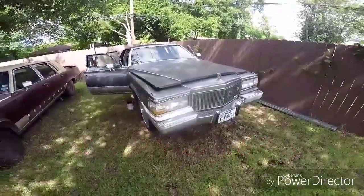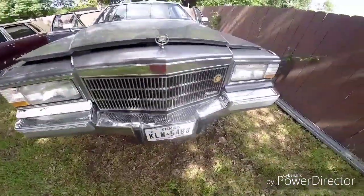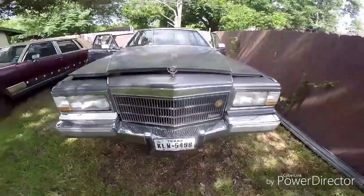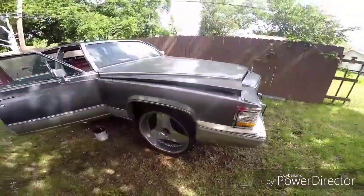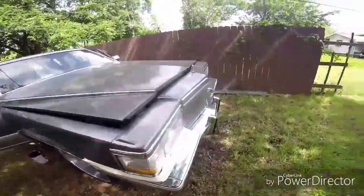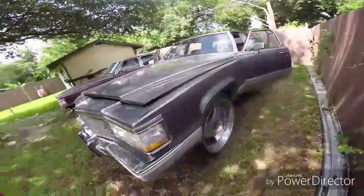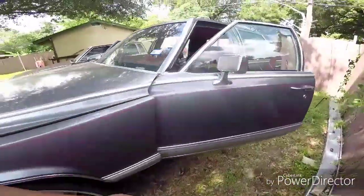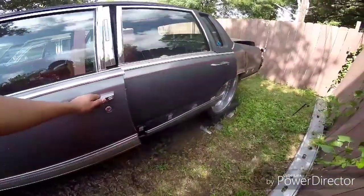1992 Cadillac Brougham — look at this baby. Everything was original, everything, even the hoses. Probably the spark plugs are still original. This is a beauty; original paint. It had these chippings but it was original.